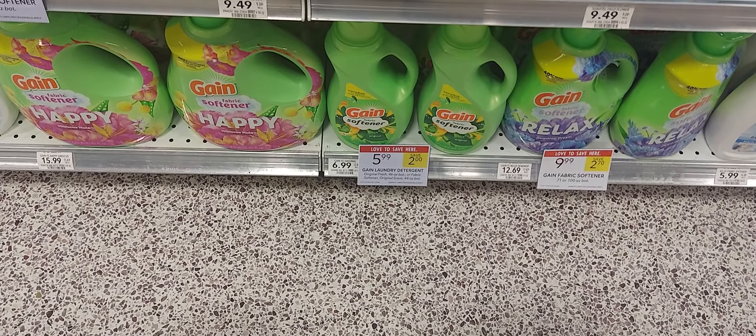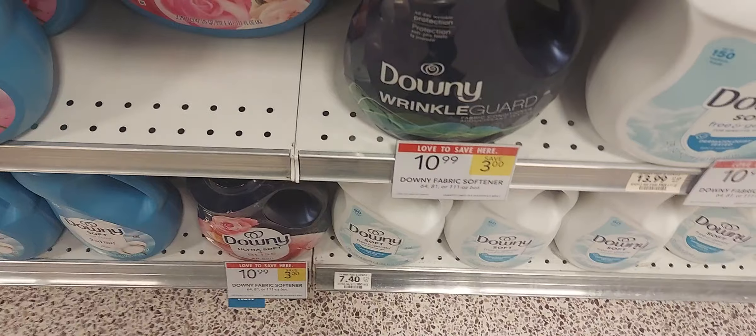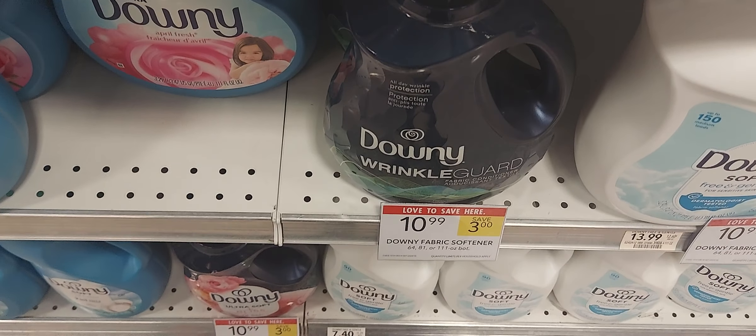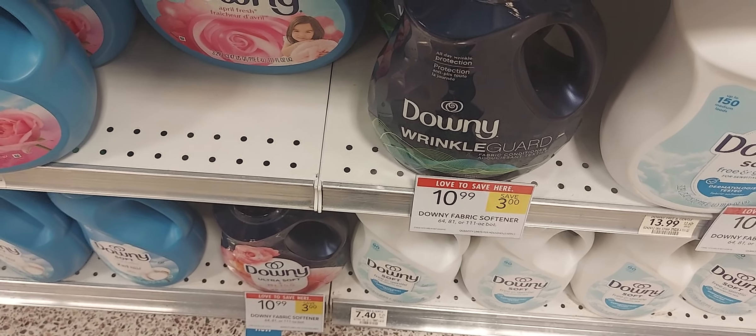The Gain fabric softener is priced at $5.99 and we have a $1.05-off-one digital coupon for that. The Downy fabric softener is priced at $10.99 and we have a $1.05-off digital for that as well.